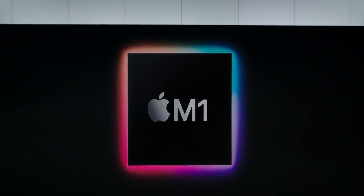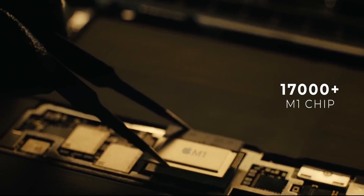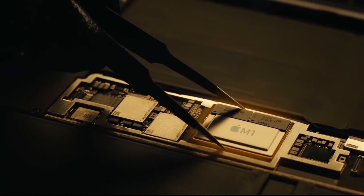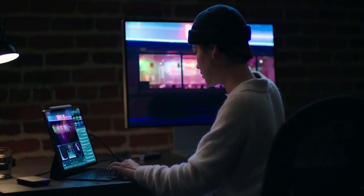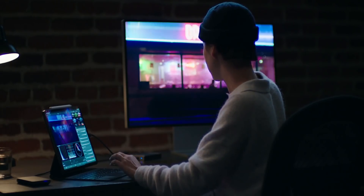Interestingly, the M1 chipset scored around 17,000 points in this test — that's almost twice as much. But the thing is, the M1 will never make it to iPhones because it's meant for much bigger devices with more room for cooling and heat dissipation.